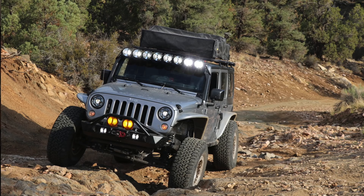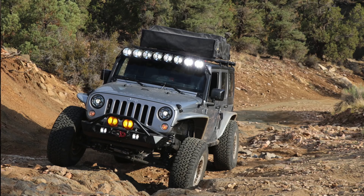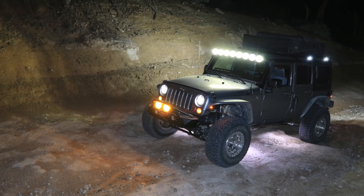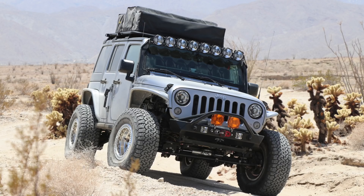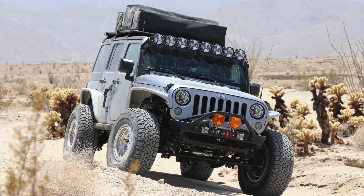The last thing — and this is important to me, though it may not be to everybody — is how the lights look on my Jeep. I think of them as a piece of jewelry. I'm out on the trail at night all the time; we actually did a couple of night runs up in Big Bear recently. When you're not wheeling at night and you've got all these lights on your Jeep, I like them to look nice and complement the body and headlights.